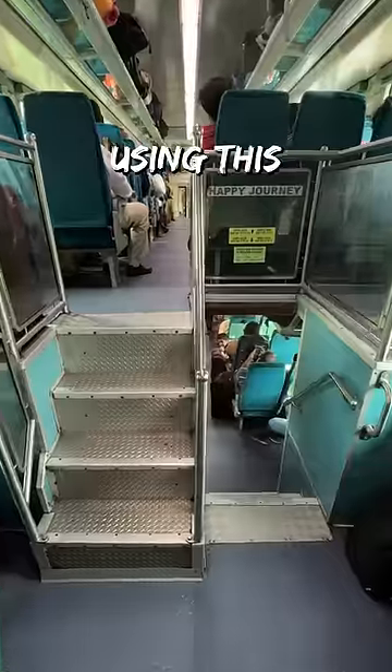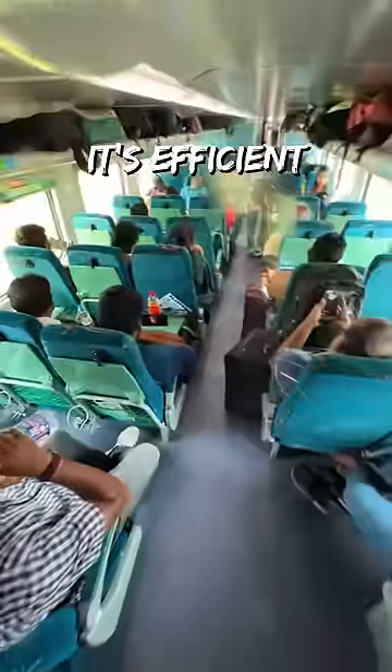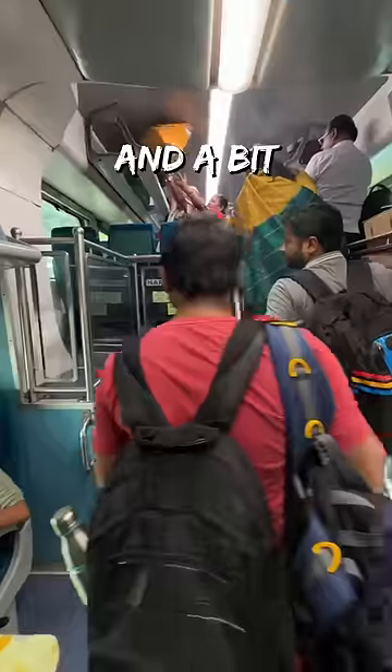Then I took a small tour of the two levels of the train, which you can access using the staircase. It's efficient, but definitely low on space and a bit stuffed.